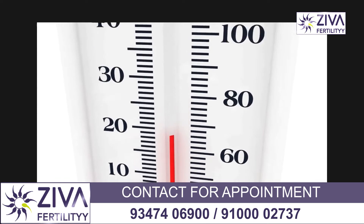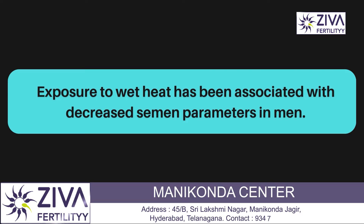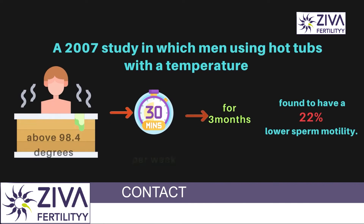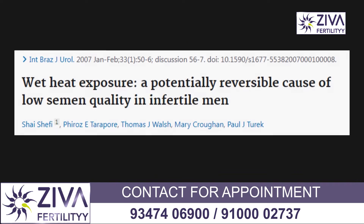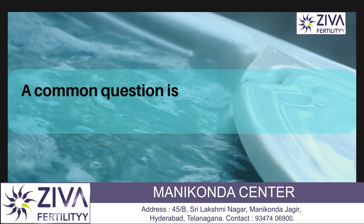Exposure to heat has been associated with decreased sperm parameters in men. A notable 2007 study examined men using hot tubs with temperatures above normal body temperature for 30 minutes per week for 3 months, and found they had about 22% lower sperm motility. A common question is whether there is a safe temperature for hot tub or hot shower use.